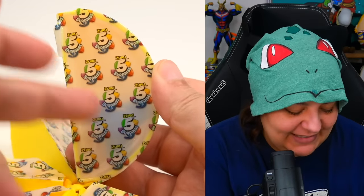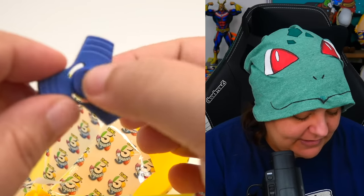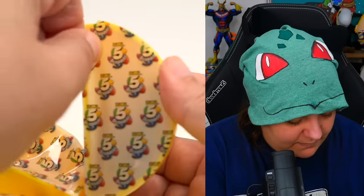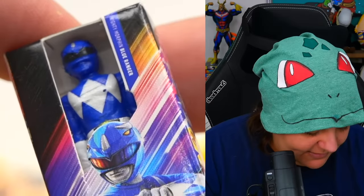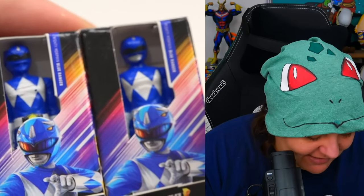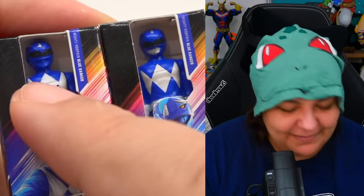This looks like a fidget spinner — again no ball bearings, so it's not going to really spin too much. But it is portable. And we get the Blue Ranger — and he's missing his mouth! Why is there no paint on the face? Wait a minute, the previous Blue Ranger we got actually has paint done around the mouth. This one they're like, 'it's good enough.'